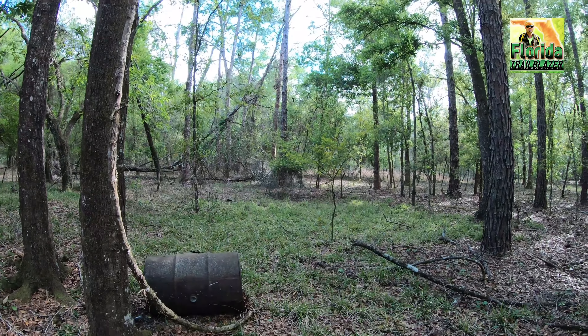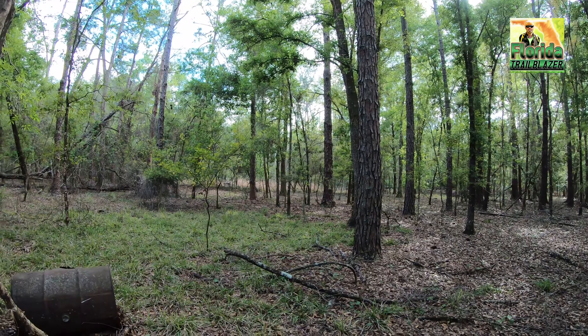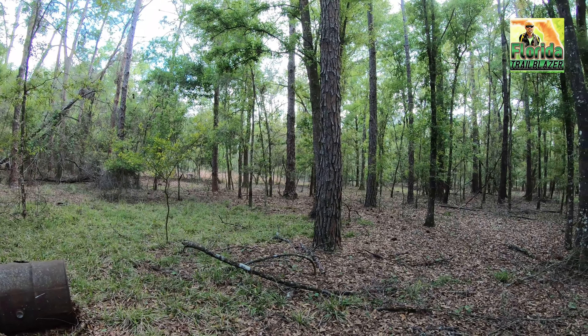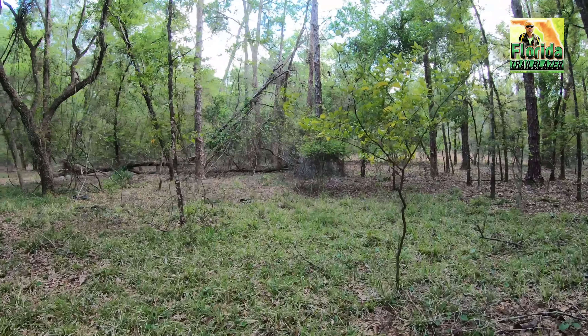These places are so fascinating, because you just want to keep going through the woods and looking around and seeing what else could be out there. It's the sense of mystery about it — it just keeps you exploring.